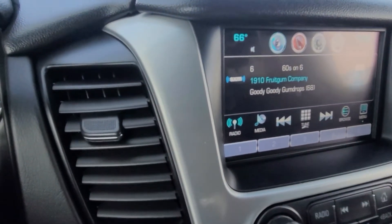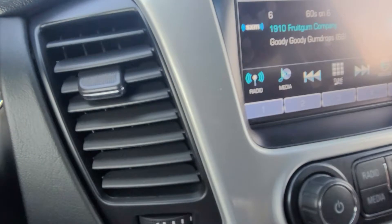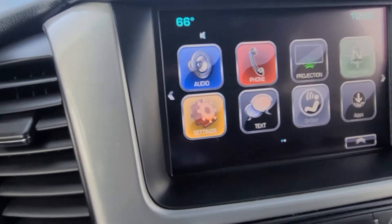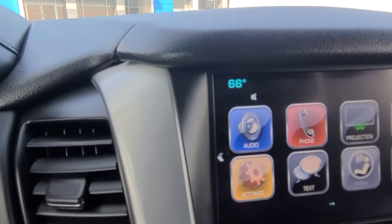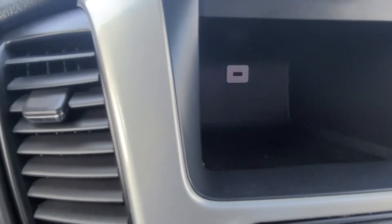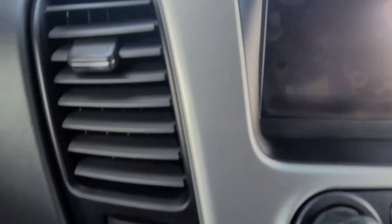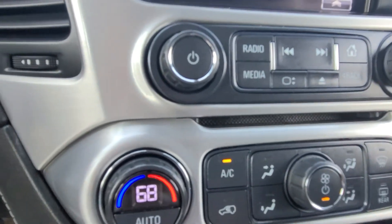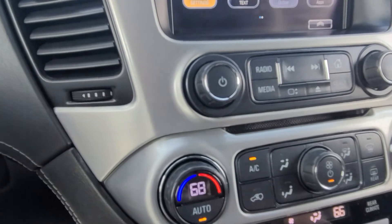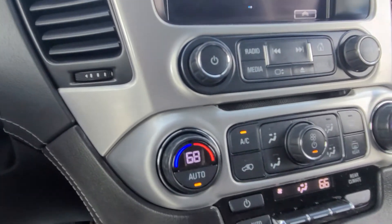On here you do have a really nice system. Press this and you have your audio, phone, and projection — that allows you to hook up to Apple CarPlay and Android Auto. There is a hidden little storage center that does have a USB port in it. Press that down and it does have a CD player, so you can play a CD in this vehicle — which is a rarity to find now that everything has gone to wireless or USB ports for your media.